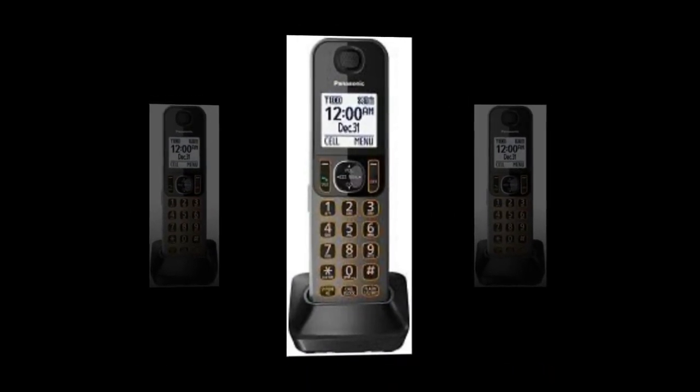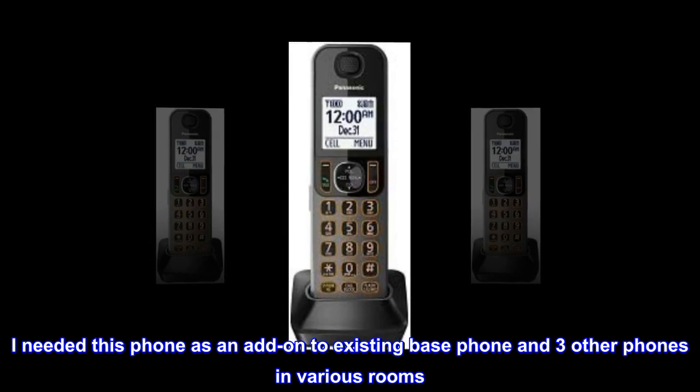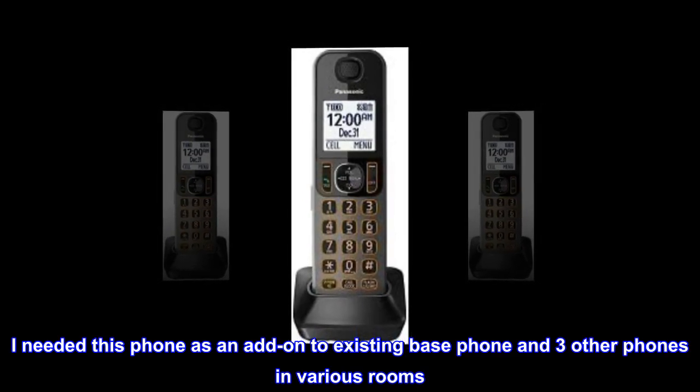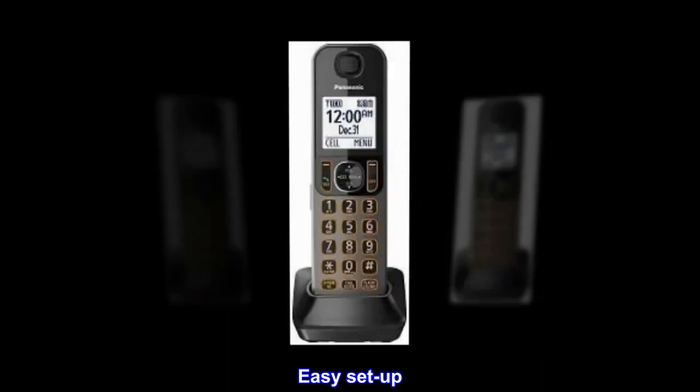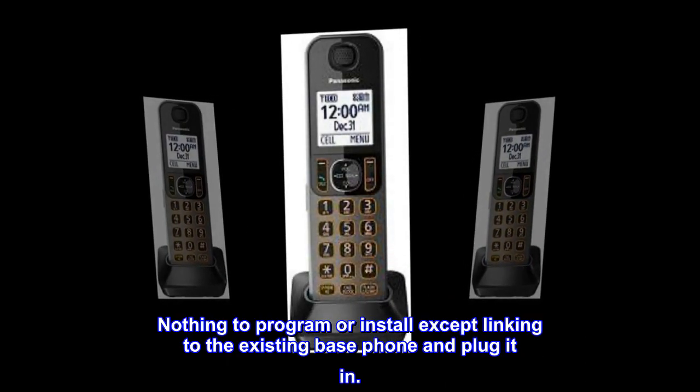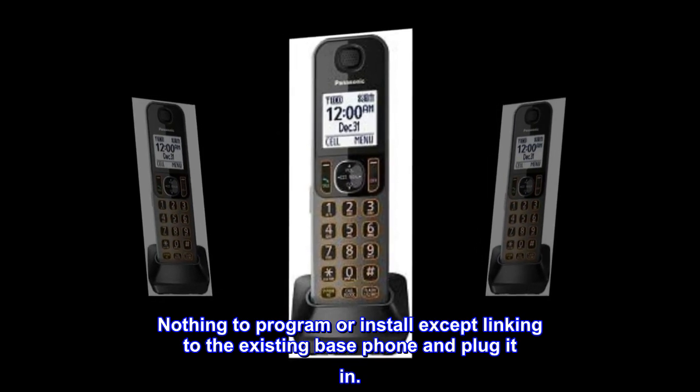Well satisfied. I needed this phone as an add-on to my existing base phone and three other phones in various rooms. Easy setup — nothing to program or install except linking to the existing base phone and plug it in.